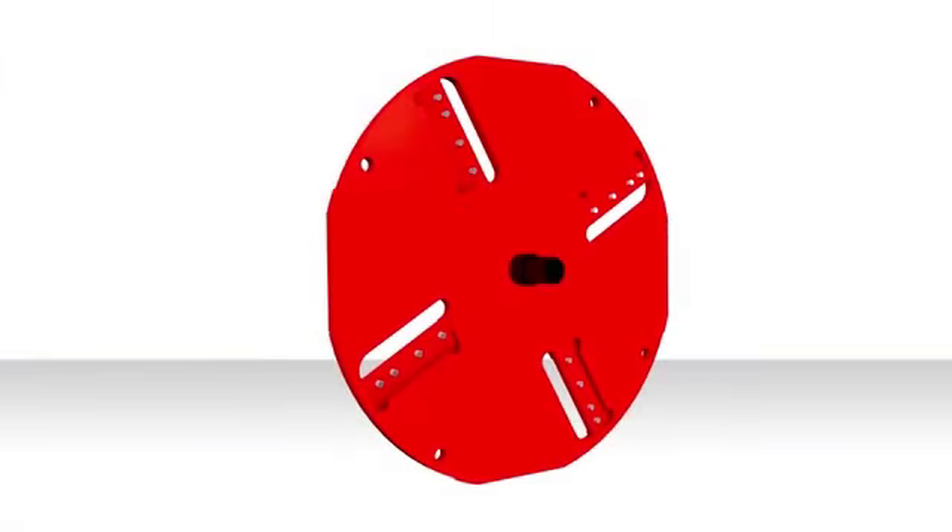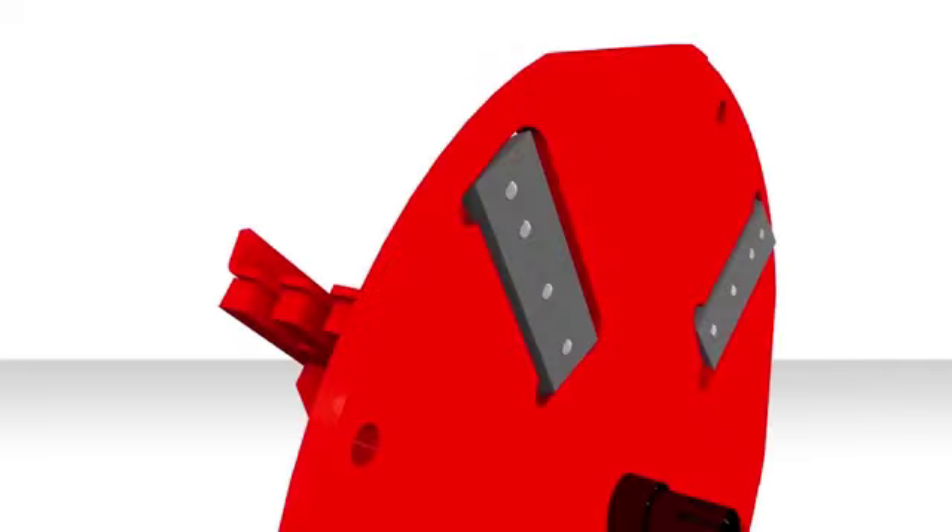The BX36S features an oversized heavy-duty rotor with four hardened knives for exceptional chipping force. Simply reverse the knives when you need a sharp new edge.